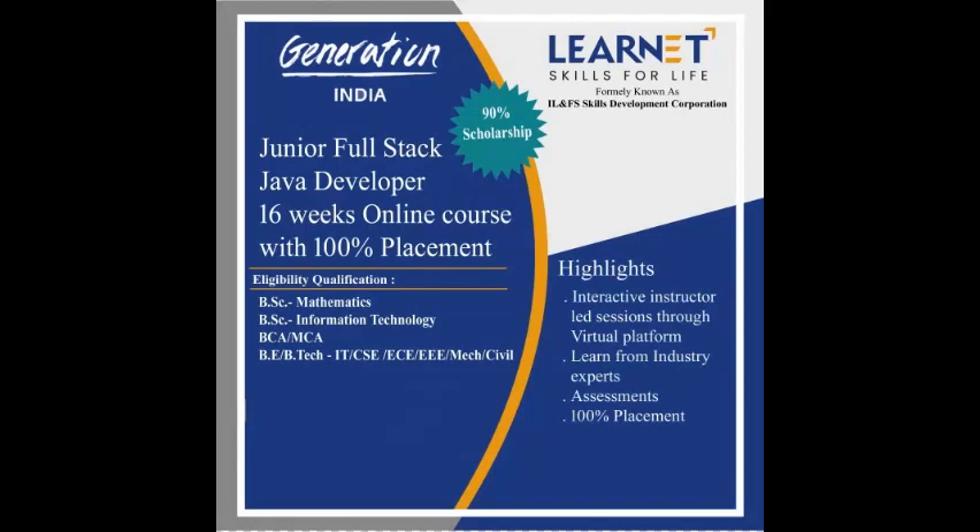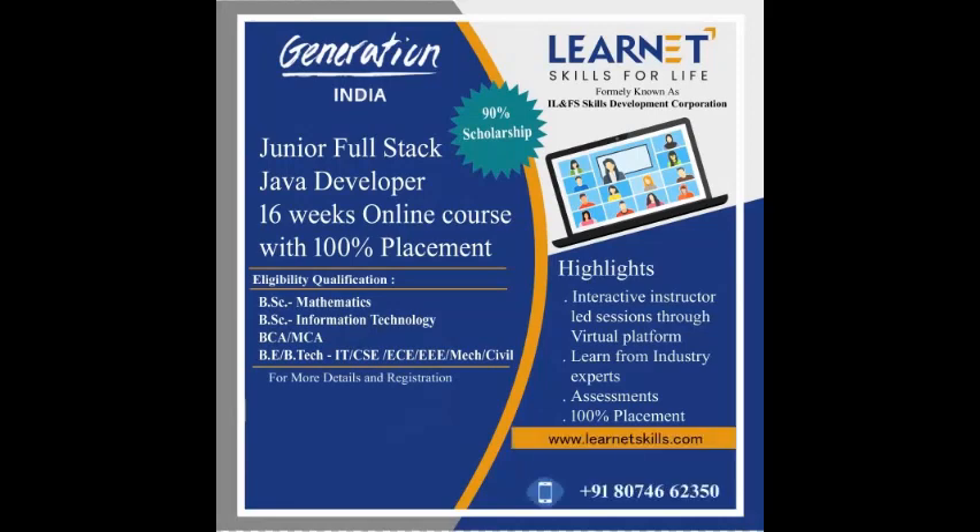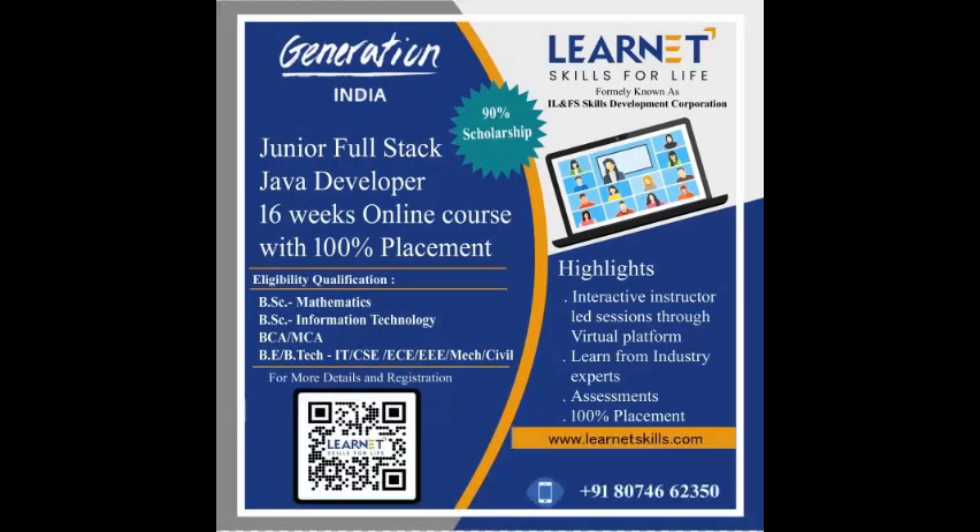Training from industry experts with assessments and 100% placement assistance. I know you're eagerly waiting for registration — just find the link in the description.